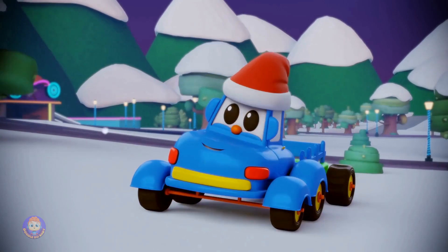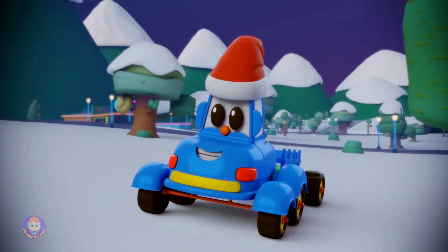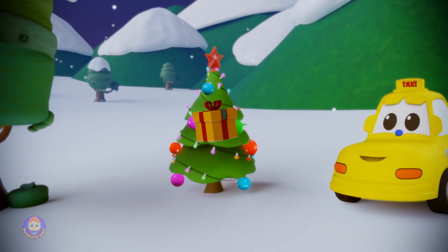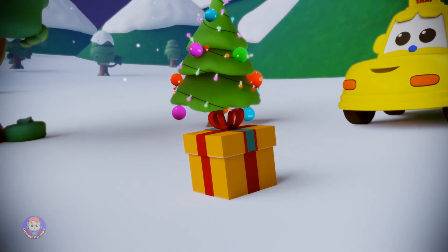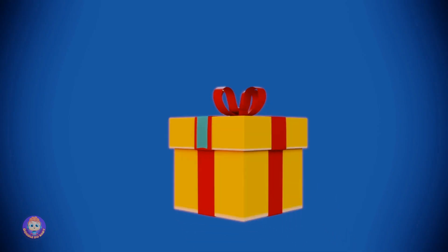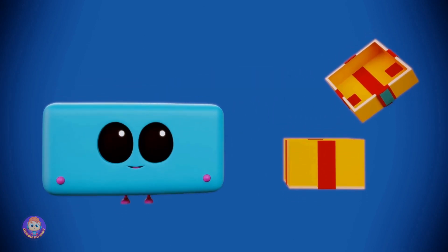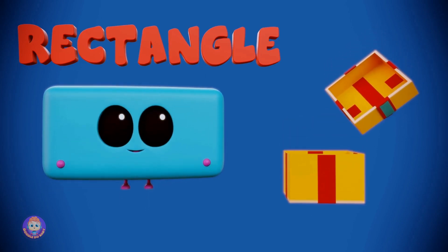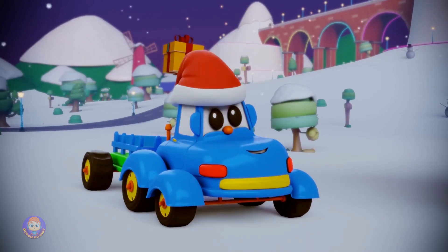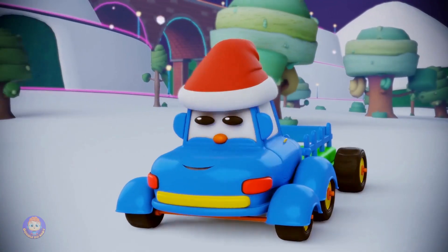I think the next place to go is to go and see Fetch. He said he'd give a present this year. Hi, Fetch. Fetch thought a lot about what he'd donate this year. And he wrapped it up in a beautiful package. Fetch, and inside is a... Rectangle! One of the best-looking rectangles ever! Thanks, Fetch! Says Hector. Rectangle! And back on the road.